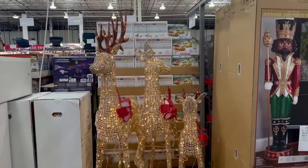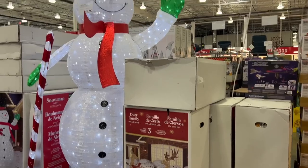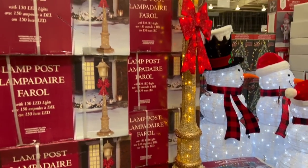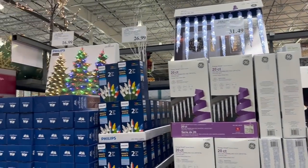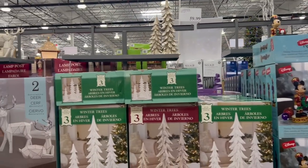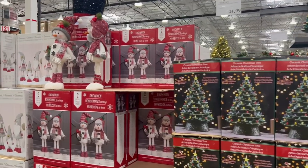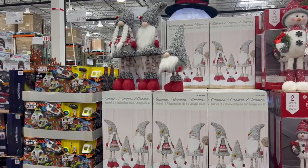For yard decor: $280 for a family of reindeer, $260 for a giant snowman, $180 for a little snowman family, and $120 for a light post. There is so much Christmas stuff out right now — it feels like everything for Christmas is already here. I typically get my decor at HomeGoods, Target, and Kirkland's, but there are some good options here.